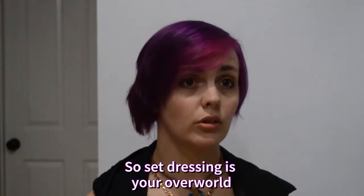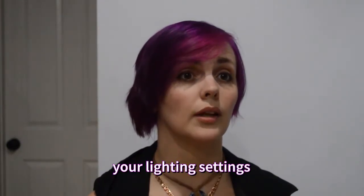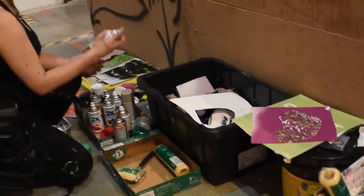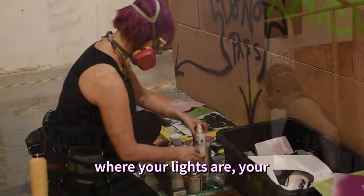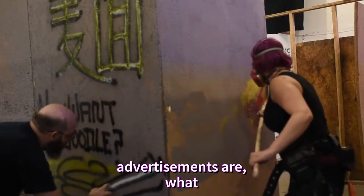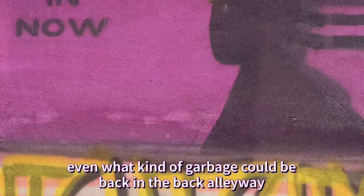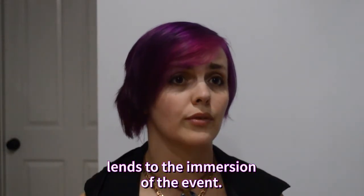Set dressing is your overall. Set dressing is where you establish your color palettes, your lighting settings, where everything is going to be. It is how you create your first level of immersion. That can be anything from where your lights are, your advertisements, what kinds of furniture or debris appears on the streets, even what kind of garbage could be back in the back alleyway, because that can all lend to the immersion of the event.